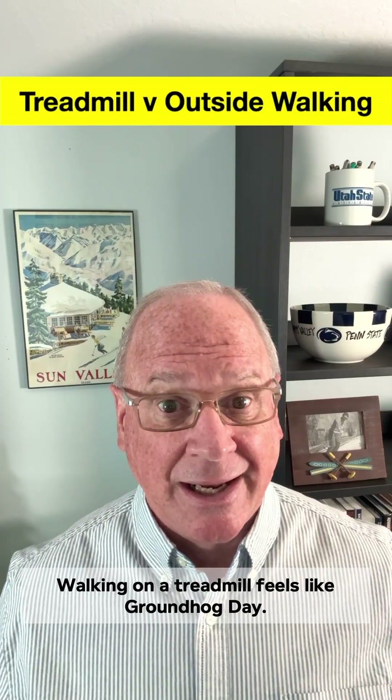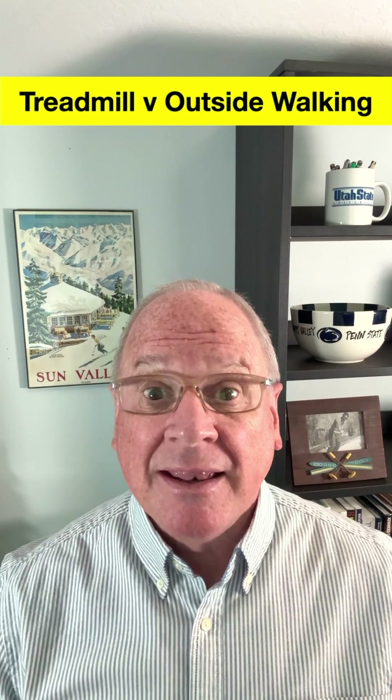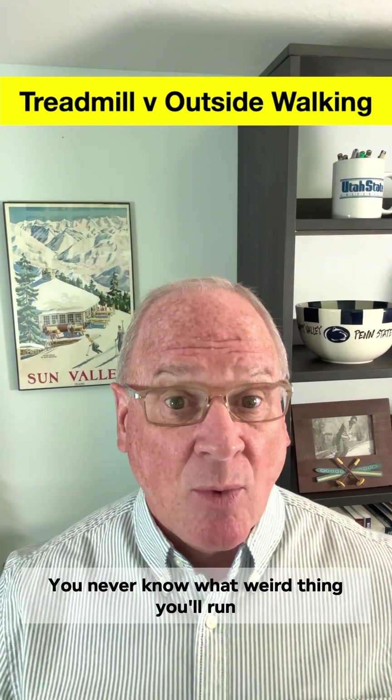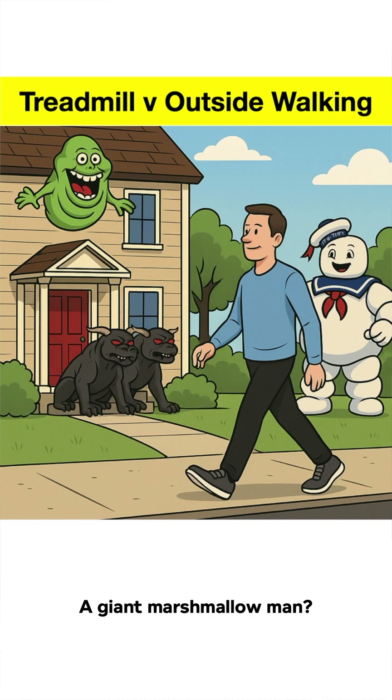Walking on a treadmill feels like Groundhog Day — the same steps over and over. Walking outside, that's Ghostbusters. You never know what weird thing you'll run into on the street. Slimer? Pterodogs? A giant marshmallow man?